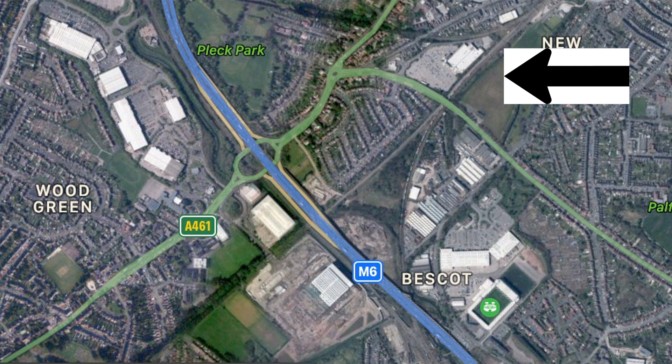Look, here it is on Google Maps, about a quarter of a mile from where the club plays now, Bescott Stadium. The ground itself had the highest attendance at Walsall Football Ground in its history — 25,453 — and that was against Newcastle back in 1961.